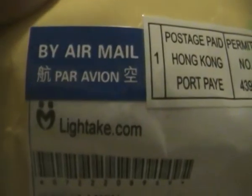Hello YouTube! Today I'm having an unboxing from lighttech.com — it's a tripod that I ordered for my new video camera for doing my unboxings. And here is the box, the envelope — Hong Kong tool.